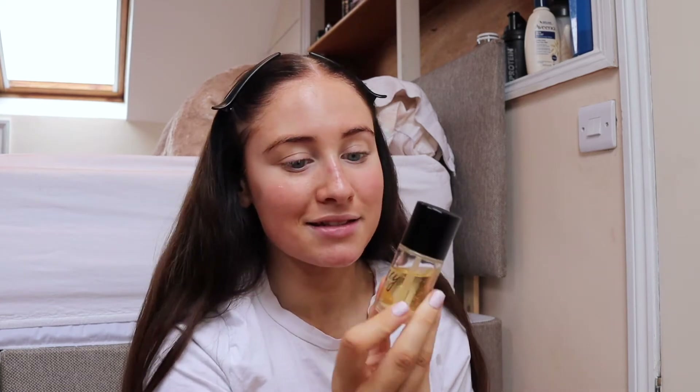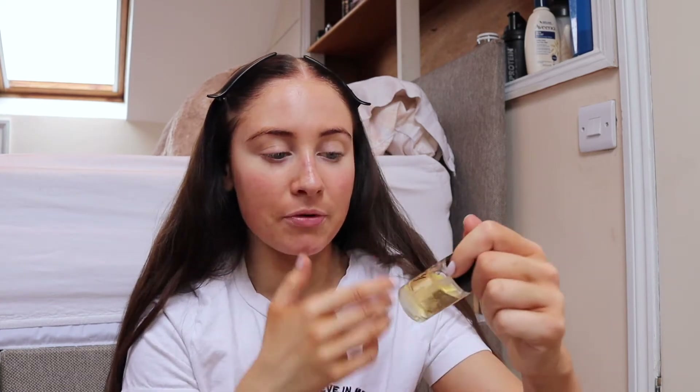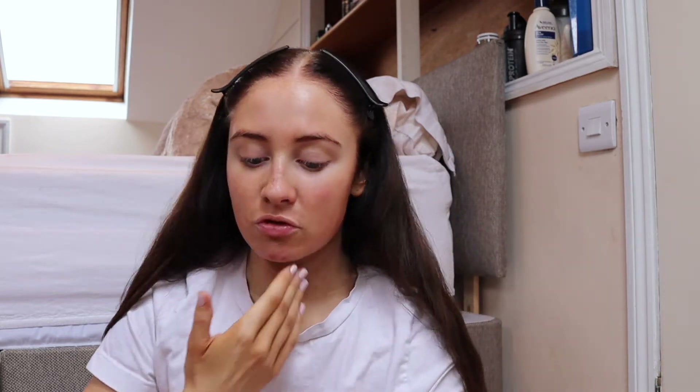For the primer I just used this NYX — I could never say their name — honey dew me up primer, and I love this. It really absorbs into the skin and is very lightweight. Before this I put on a bit of my facial product routine, a bit of moisturizer, because I do actually have really dry skin.